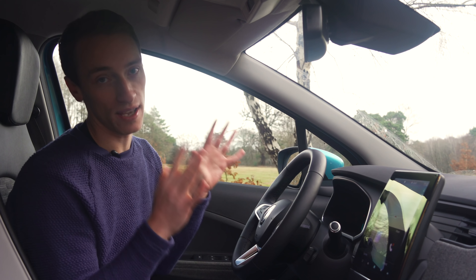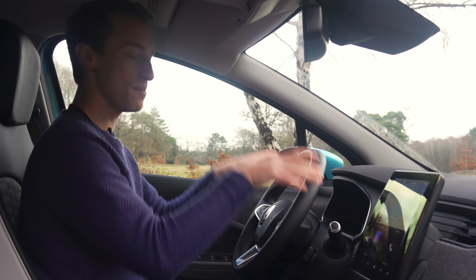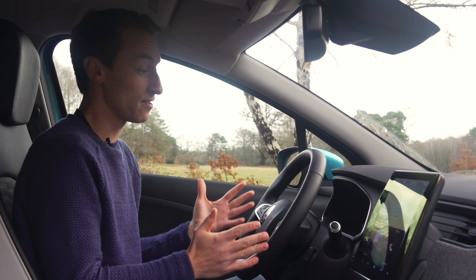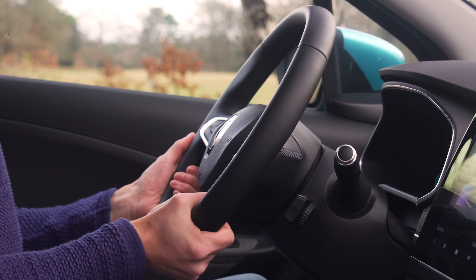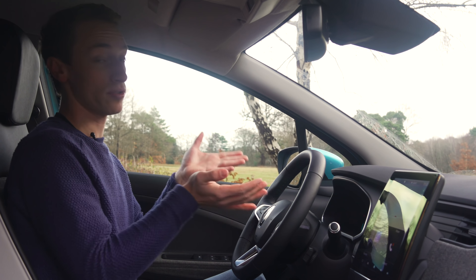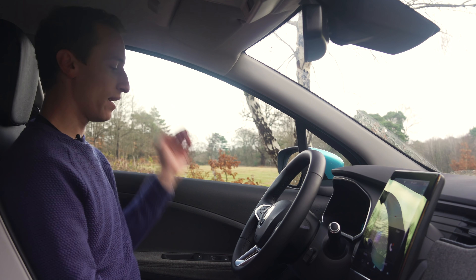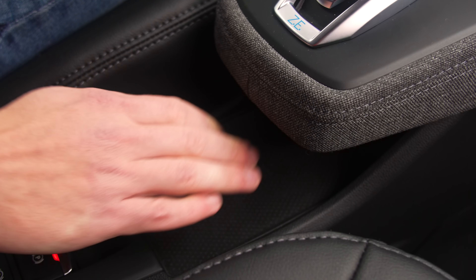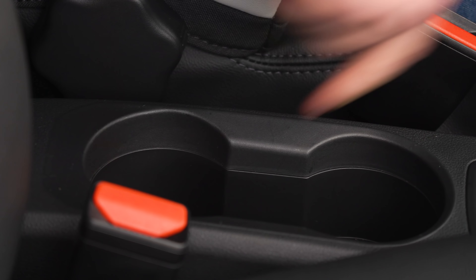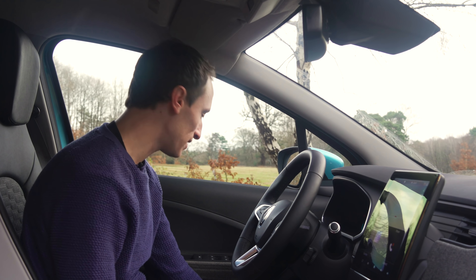One annoyance remains, and that's the driving position. Just like the old car, it feels like you're really perched on top of it — kind of a bus driver position. You get a good range of adjustment in the steering wheel, but there's no height adjustment in the seat. Otherwise, there's no problem with the space up front — good headroom, decent legroom, and some storage options too: wireless phone charging just underneath the gear selector, a couple of cup holders, a tray at the front, and a handy place to stick your phone on the passenger side, plus a couple of door bins.